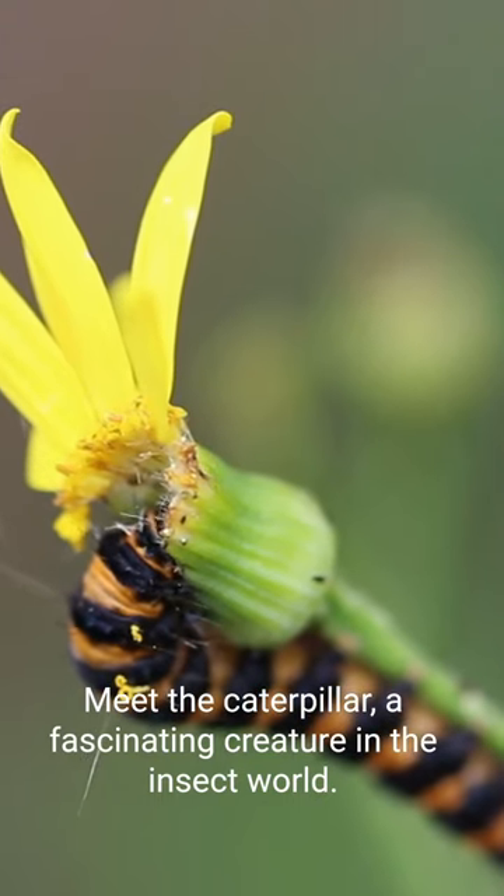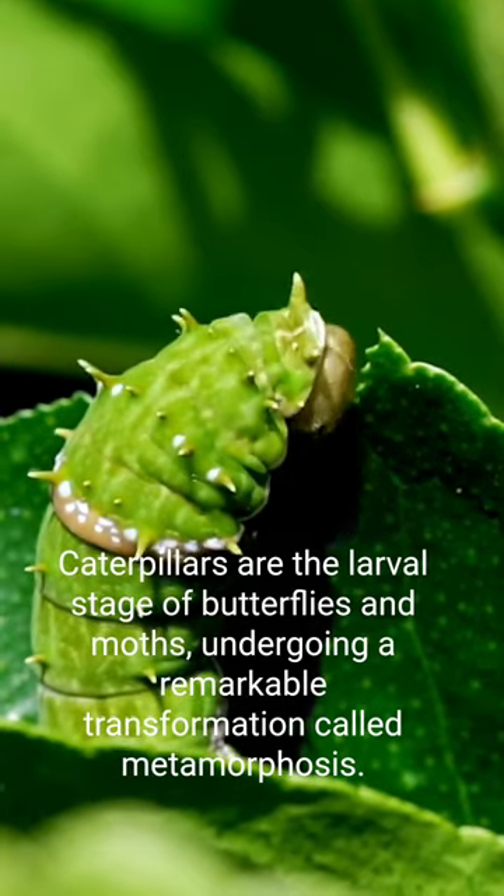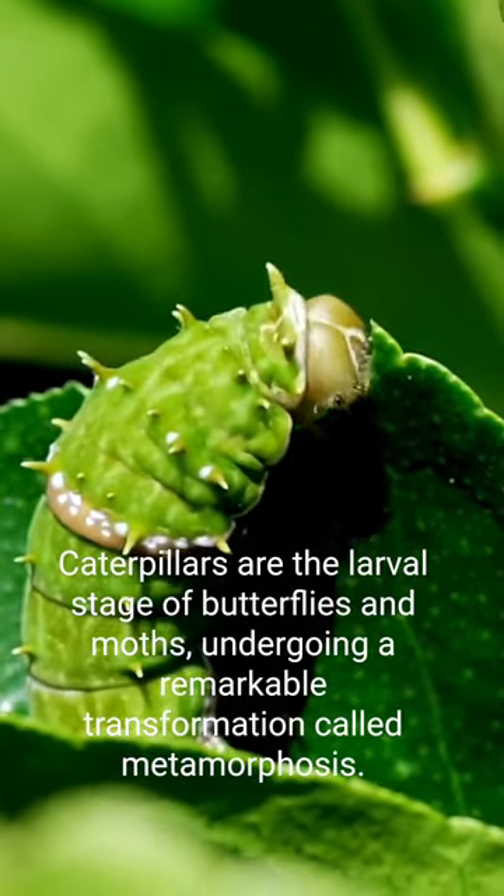Meet the caterpillar, a fascinating creature in the insect world. Caterpillars are the larval stage of butterflies and moths, undergoing a remarkable transformation called metamorphosis.